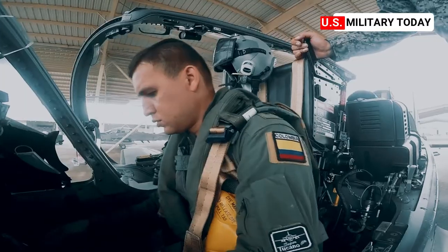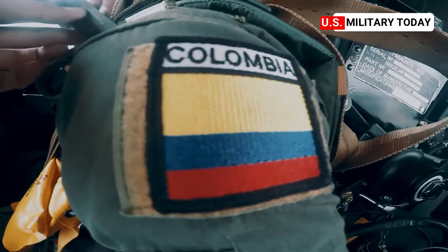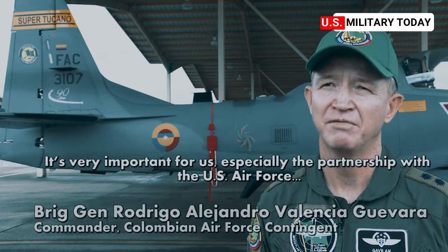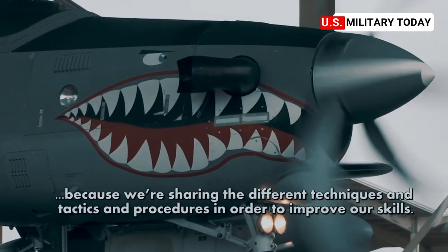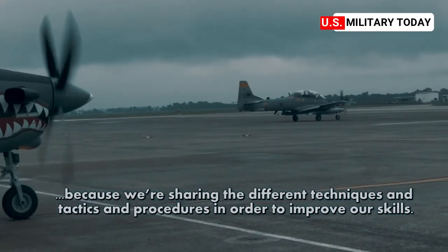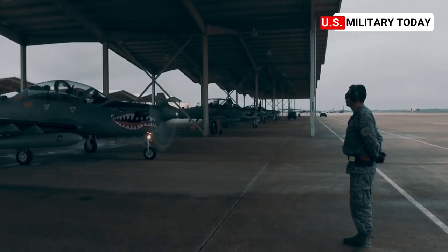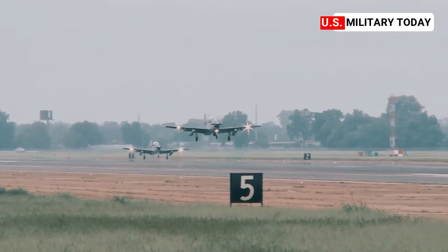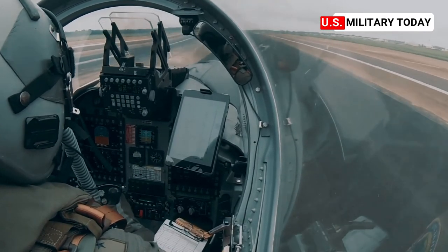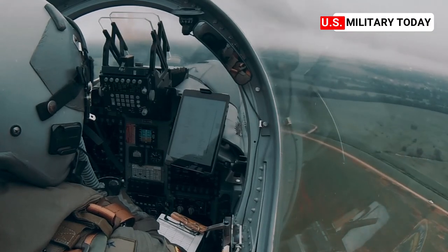It wasn't a decision that either Air Force took lightly, but the importance of these missions and the partnership between these two countries is paramount. It's very important for us, especially the partnership with the U.S. Air Force, because sharing different techniques, tactics, and procedures improves our skills. With both the Colombian and American pilots trained and ready to go, four A-29B Super Tucanos revved their engines, preparing to fly in two separate two-ship formations, with three Colombian pilots and one American suited up for each formation.